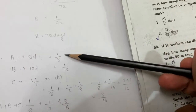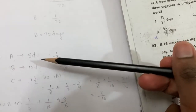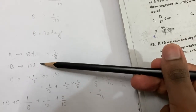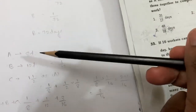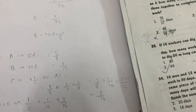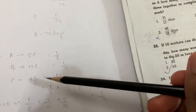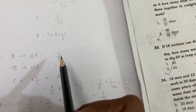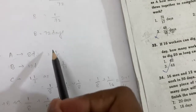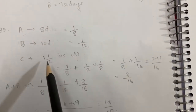A's rate is 1/8. B takes 12 days so B's rate is 1/12. C works 1 and 1/2 times as fast as A, so C's rate is 3/2 into 1/8, which equals 3/16.